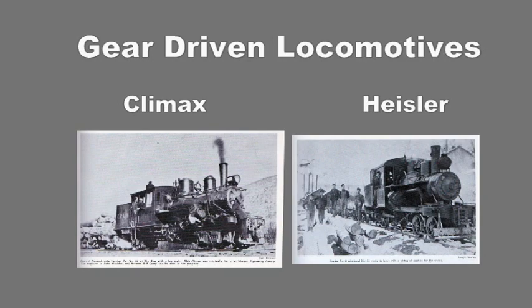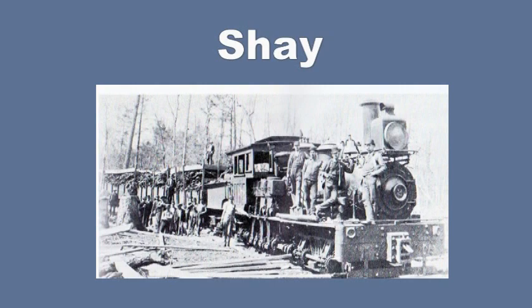One was called the Climax and the other called the Heisler. There was a third kind of gear driven locomotive called the Shay, but it was not used because it proved to be too heavy.